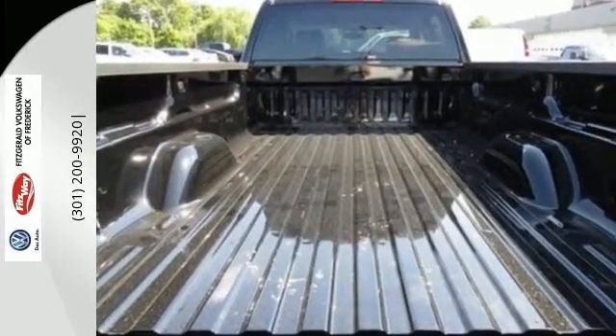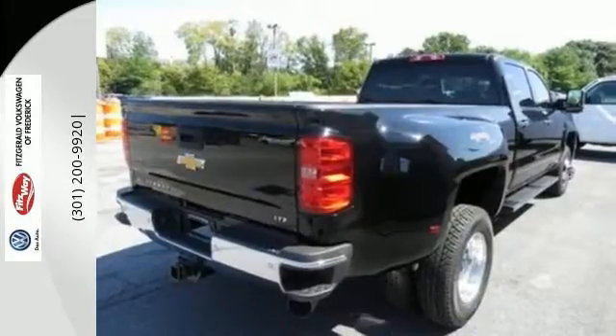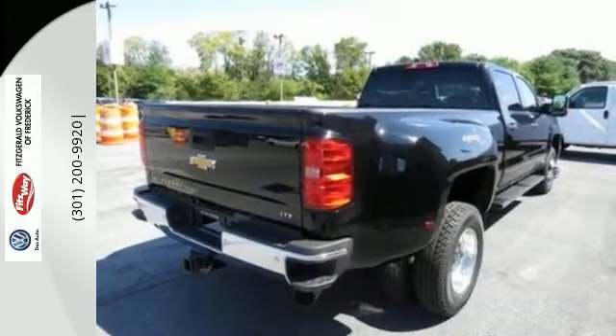Standard equipment includes stability and traction control, fully automatic headlights, multiple airbags, hill start assist, a trailer hitch receiver, and a V8 engine.